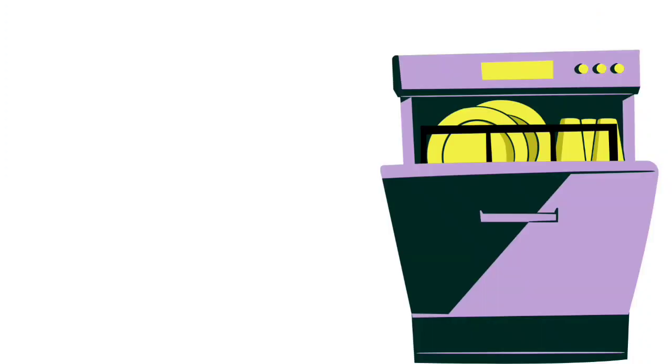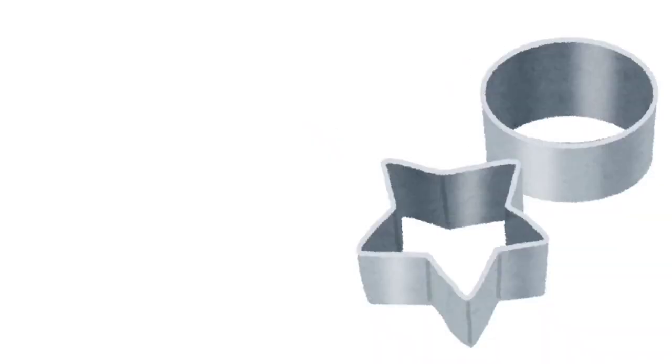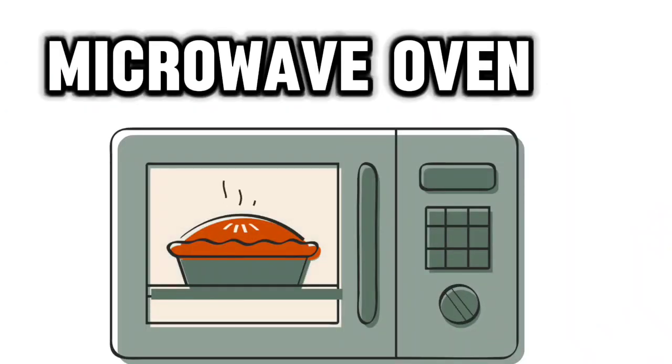Fridge. Dishwasher. Roast. Cookie cutter. Pressure cooker. Microwave oven.